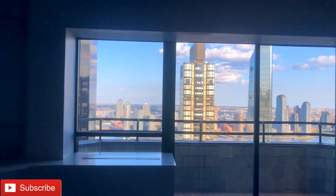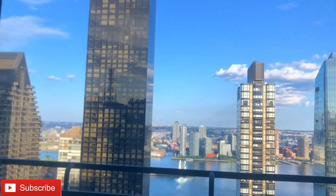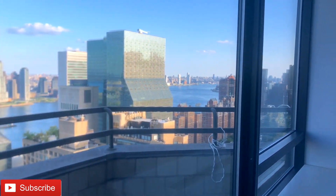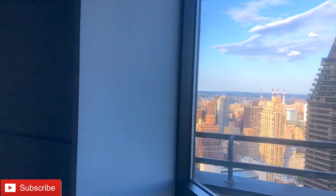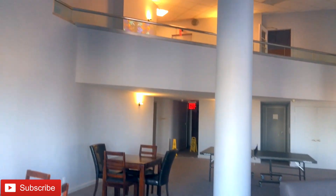That bridge is what was separating us from Long Island City. Isn't this beautiful? Wow — above the bridges. And this is on the 43rd floor!